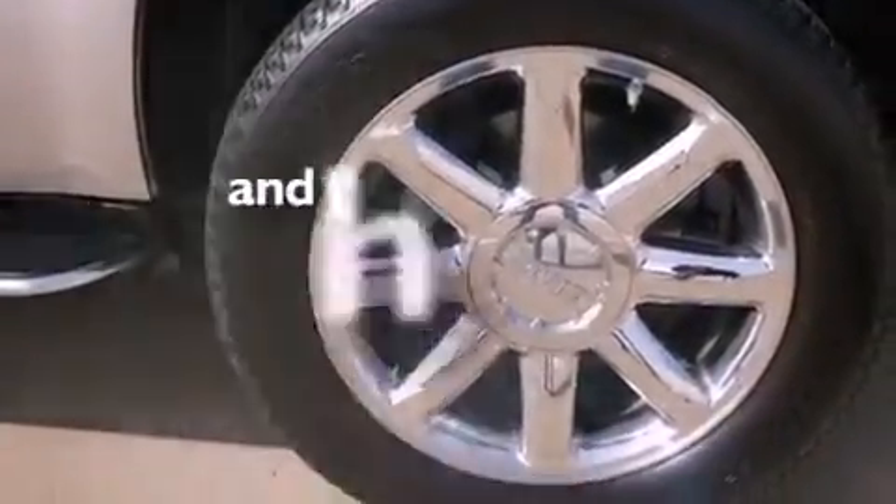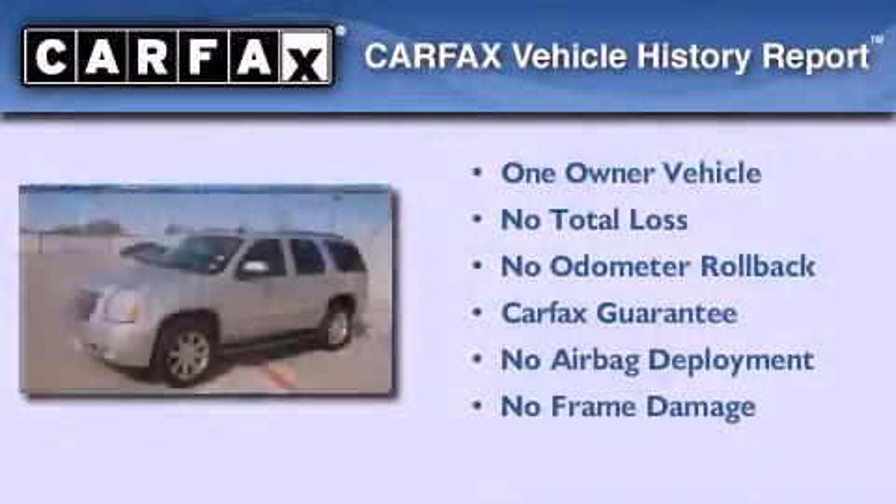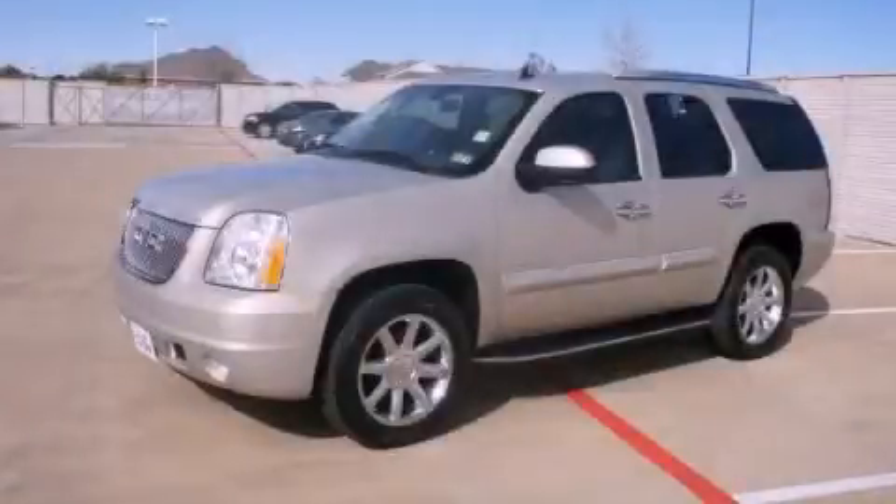This vehicle has fewer than 50,000 miles on the odometer. This GMC has had only one owner, and it qualifies for the Carfax Buy-Back Guarantee. This vehicle is sure to sell fast — call and arrange your test drive today.